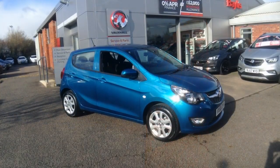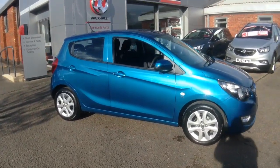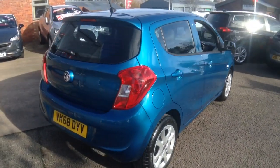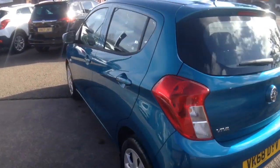Welcome to Bayless Vauxhall Ross-On-Y. Here we have a 2019 Viva SE finished in petrol blue. This pre-registered Viva has a delivery only mileage and comes with warranty until January 2022.